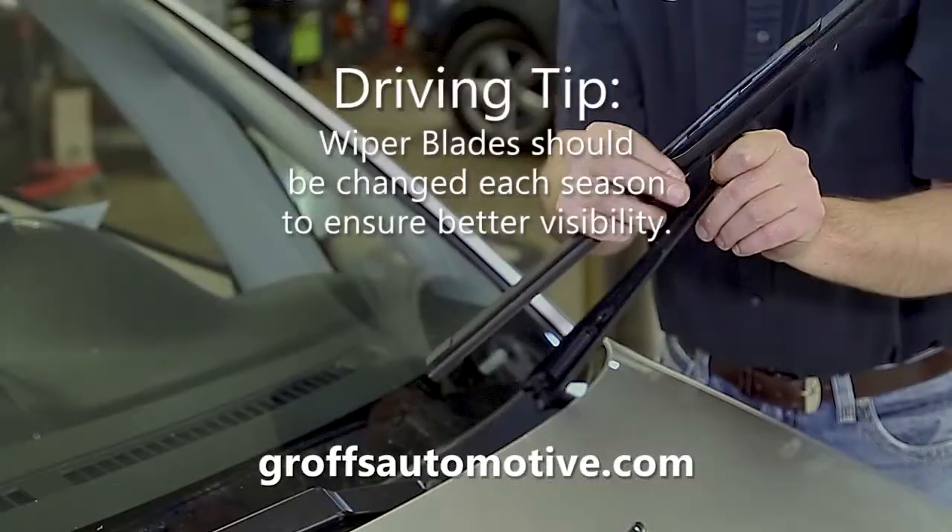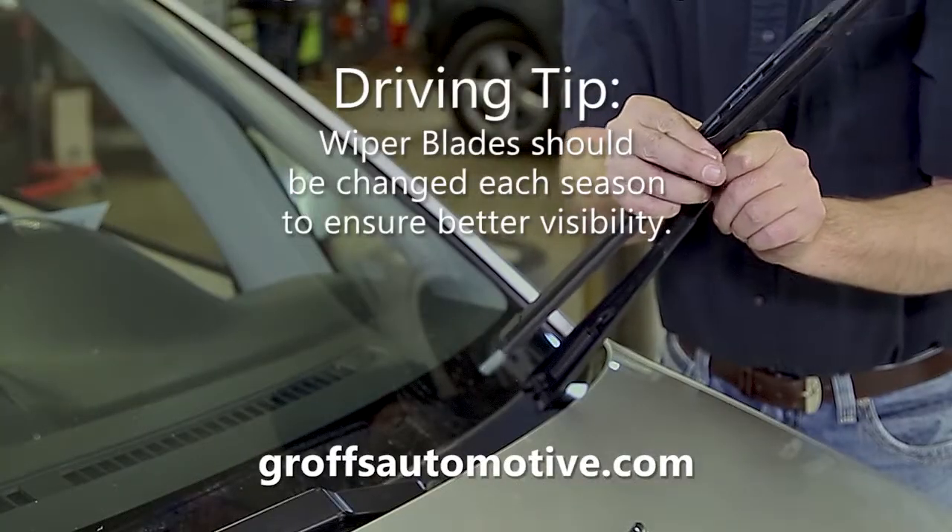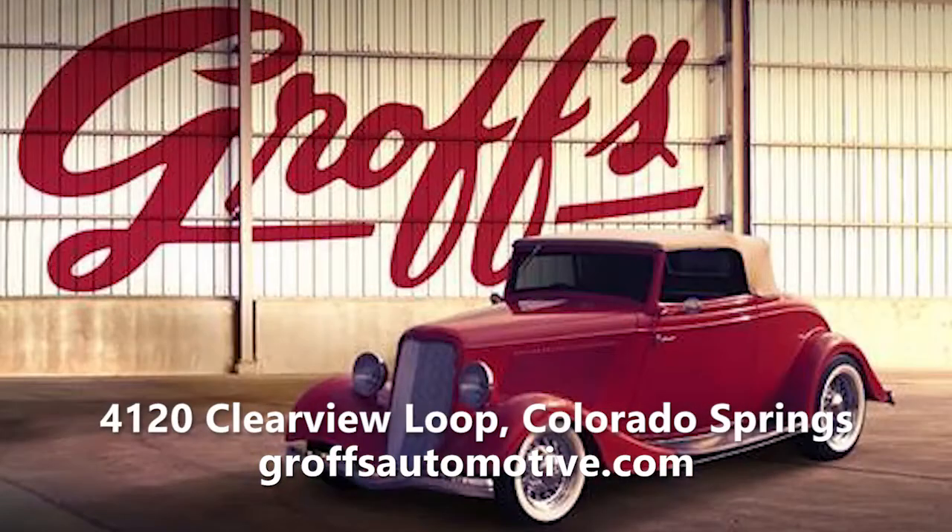By changing out your winter blades in the spring, you'll ensure clear visibility throughout the rainy season. Schedule your spring inspection today with Groffs Automotive and we'll install your blades for free.